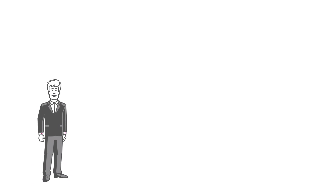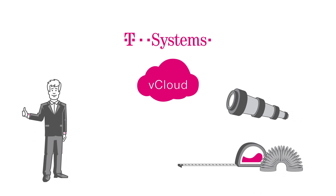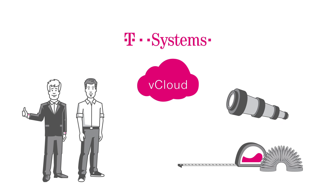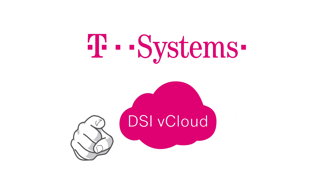Mr. Peters is excited. Thanks to vCloud from T-Systems, his company is positioned dynamically for the future. And Tom feels right at home with vCloud, enjoying administrative freedom with outstanding service. You, too, can go dynamic with DSI vCloud from T-Systems.